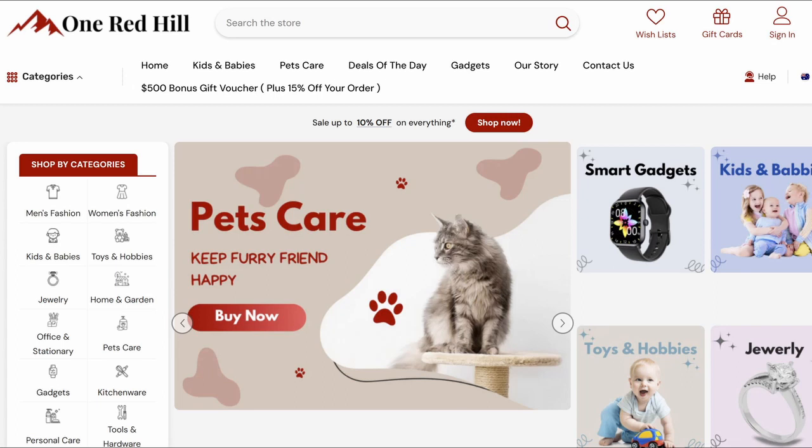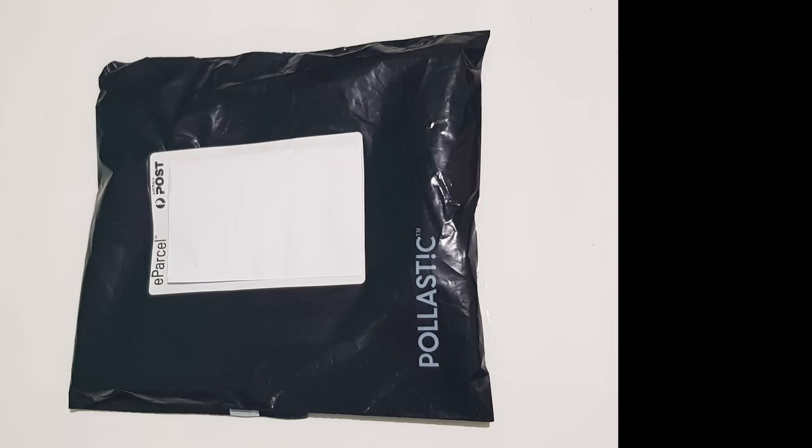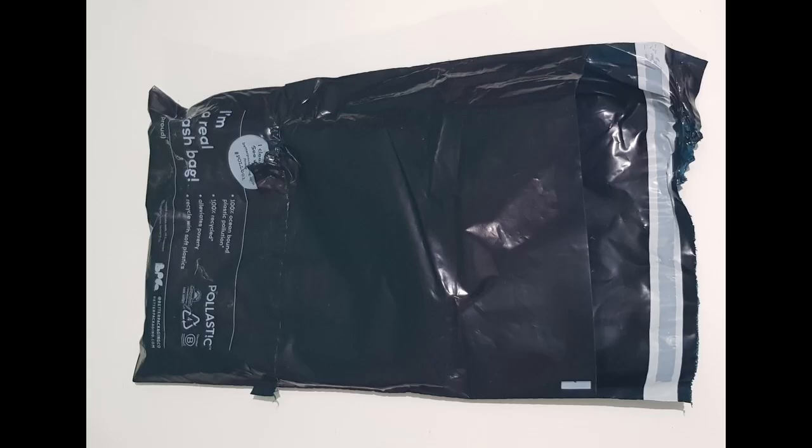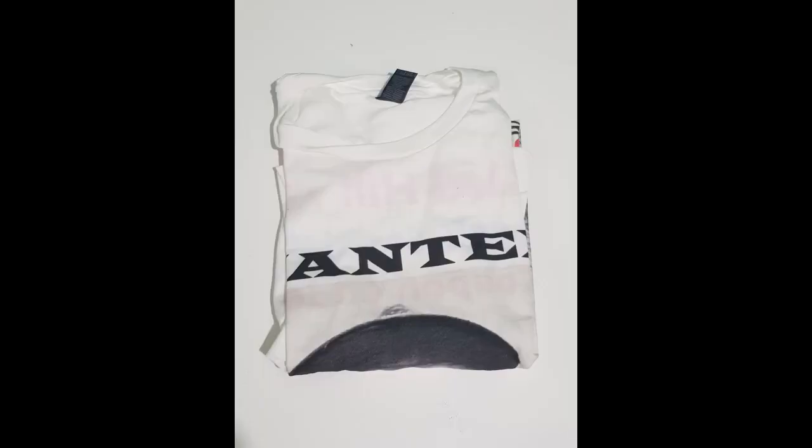I found this new site called One Red Hill, so I'd give it a shot and buy a shirt, and just over a week this arrived. I opened it up and there's my shirt — check it out.